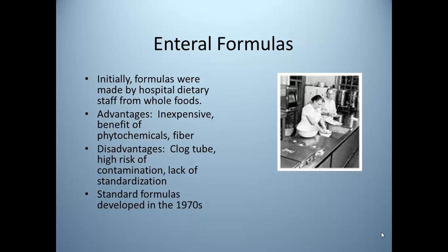In the last 20 or 30 years, advances have been made so that we have standard formulas from the 1970s, and today we have feedings that are based on pathophysiology. There are specialty formulas for diabetes, kidney failure, respiratory failure, formulas that promote wound healing, and many others.